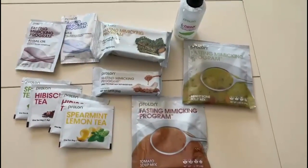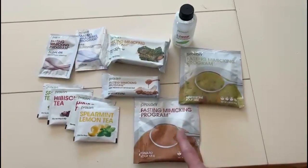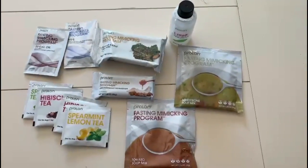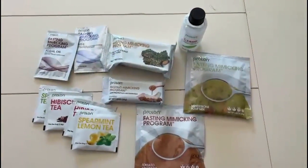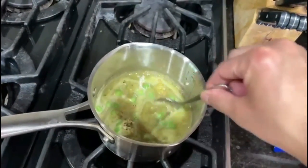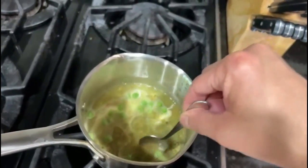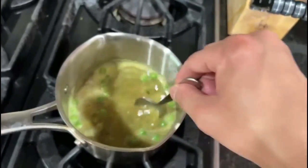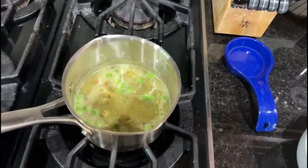Day five, here we go. Today the diet is pretty much what you've seen before. Breakfast is the El Bar, then tomato soup for lunch with the crackers, and dinner is the minestrone. This is my last meal on day five on Prolon and I'm very excited — it actually is my favorite of all of them. It is the plain minestrone, not the minestrone with quinoa. I'm very excited to finish this and eat regular food tomorrow.